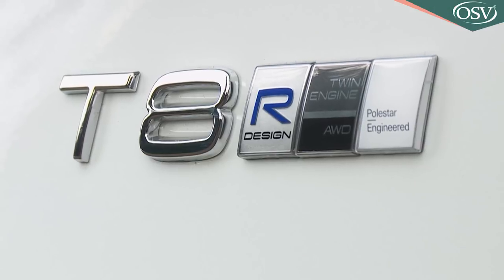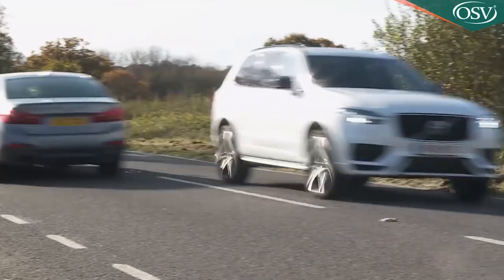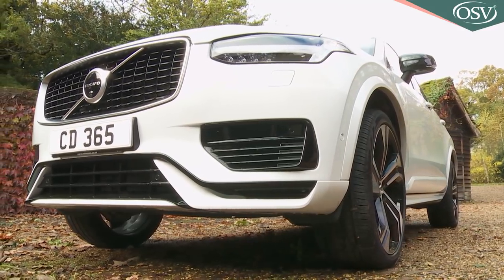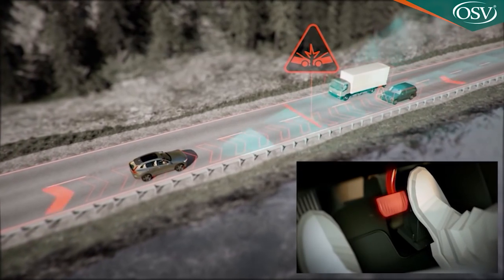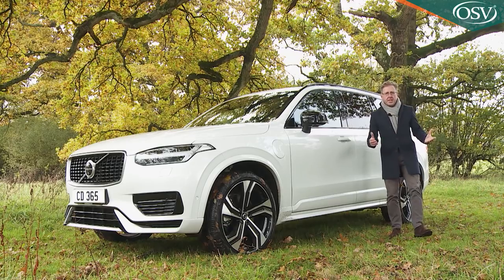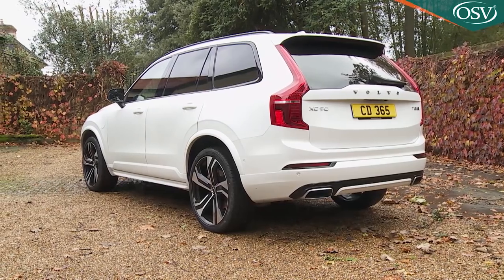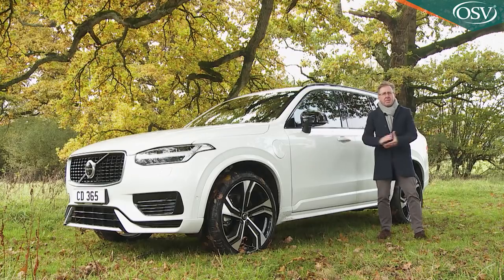The T8 twin-engine plug-in hybrid petrol-electric variant gets a much-needed boost in its all-electric driving range capability, up from 22 to 29 miles. There's also a light restyle with smarter bumpers and a revised grille. If you haven't tried an XC90 since this Mark II model's original introduction, you'll find that a whole host of extra camera-driven safety features have been introduced. All XC90s continue to provide proper full-size seven-seat versatility and a cool, authentic brand of Scandinavian charm.